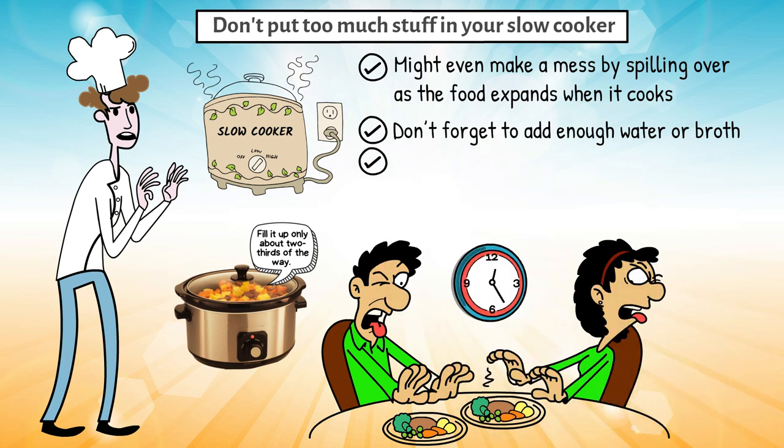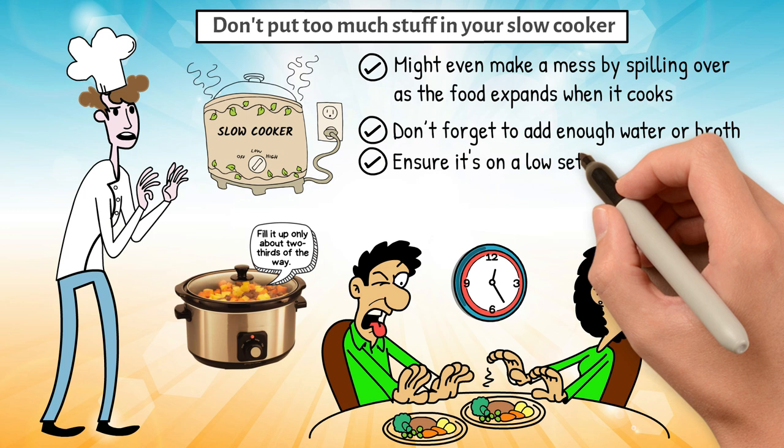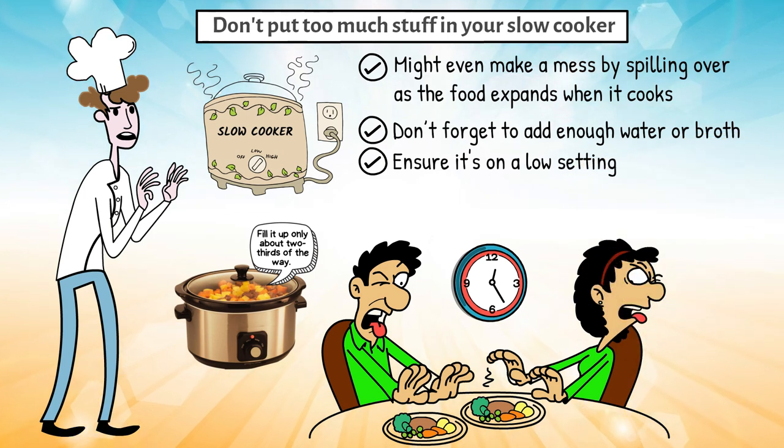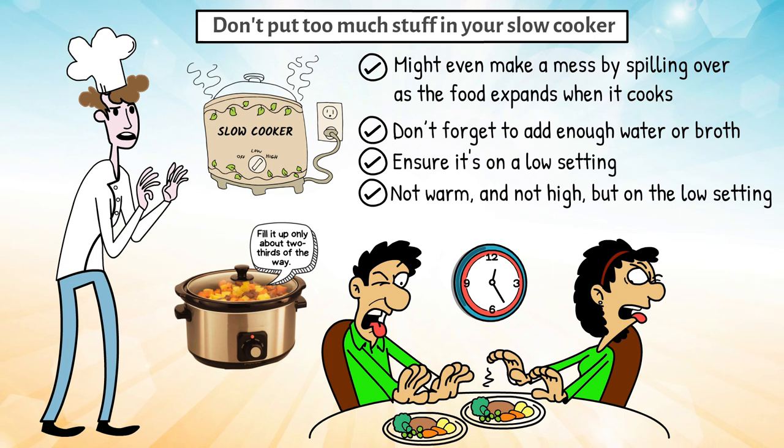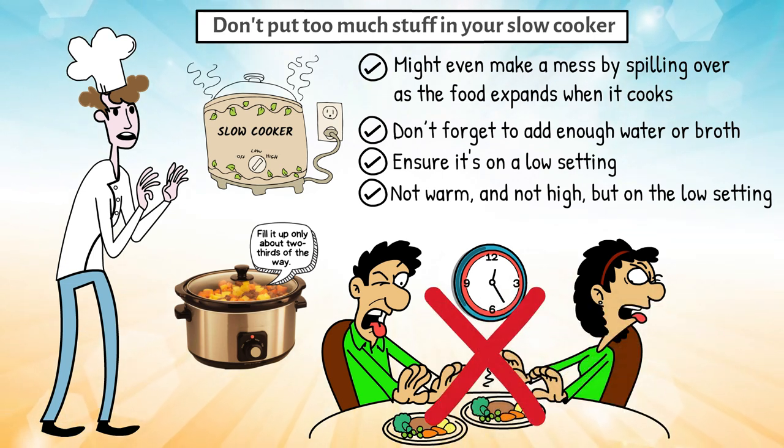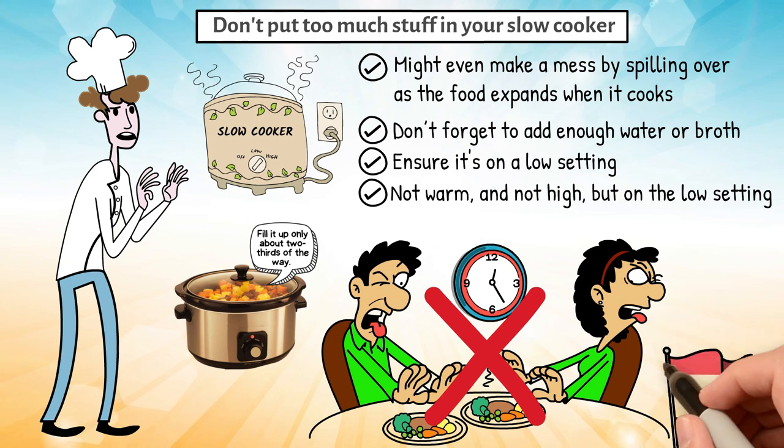When leaving your slow cooker to cook overnight, ensure it's on the low setting — not warm and not high, but low. This prevents the food from overcooking or burning and helps avoid any potential safety hazards.